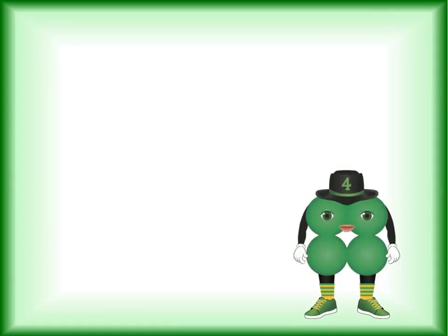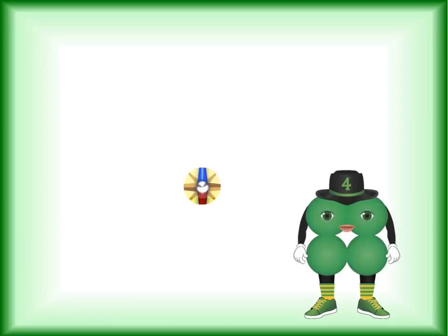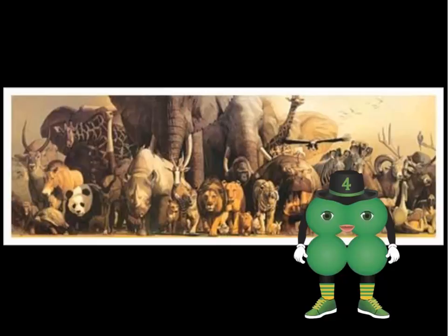There are a few things that four is well known for. There are four directions — north, south, east, and west — and there are four seasons in a year: winter, spring, summer, and fall. The moon has four phases. Most animals have four legs, all the cute ones anyway.